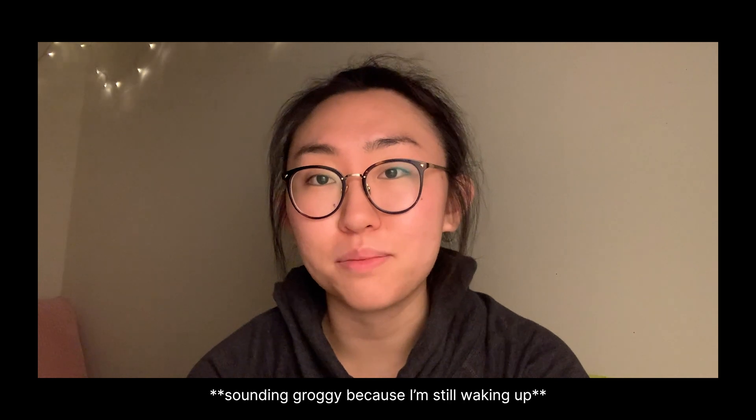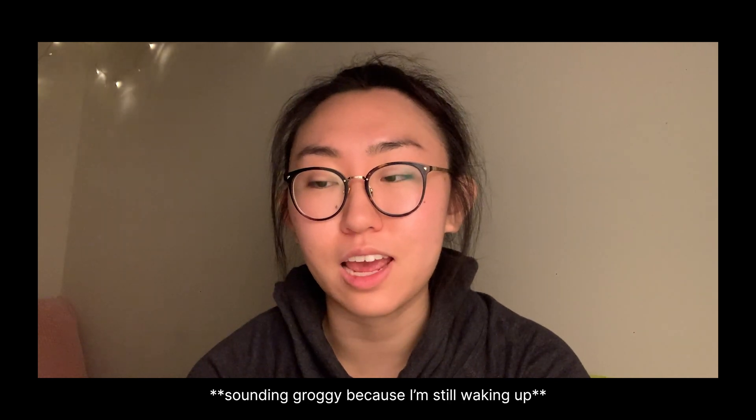Good morning everybody, it's currently 7 AM. I got up at 6:30 today to get working. I'm planning to make a new series called 'Journey to UX' or 'Road to UX' — I'm not sure of the name right now. I want this to be more of a vlog-type, casual, maybe weekly or bi-weekly video. I'm guessing these videos are going to be pretty short, showing my day-to-day life working on my projects.